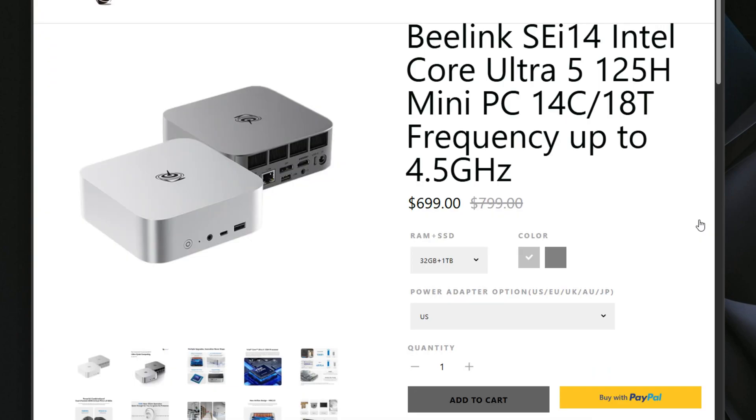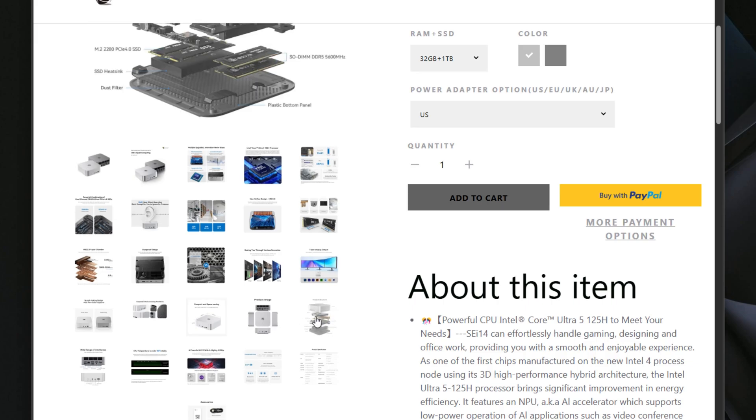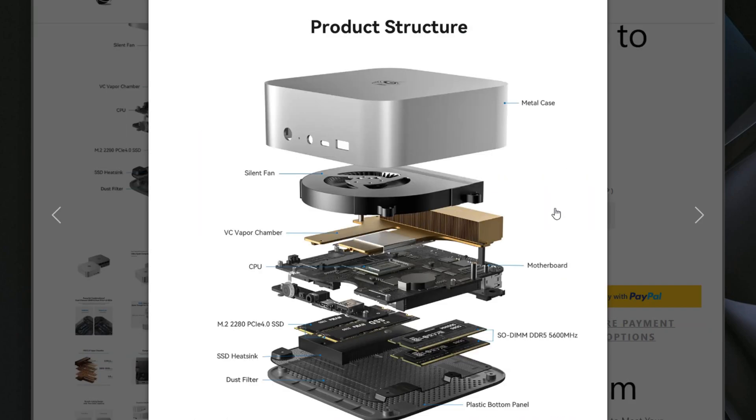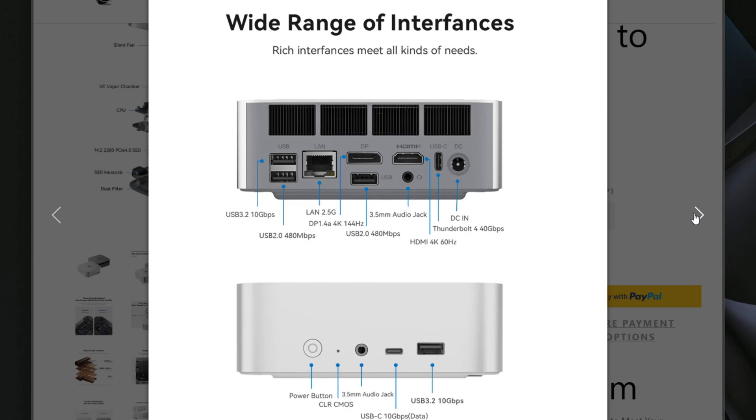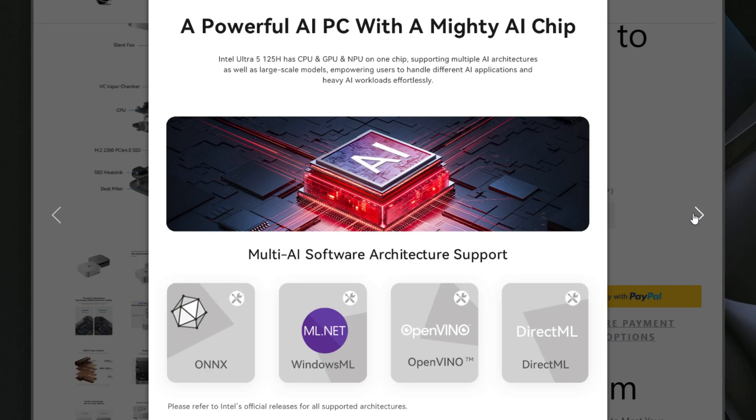It features the 12th generation Intel Core Ultra 5 125H Meteor Lake processor with a base clock speed of 3 gigahertz and turbo ranges up to 4.5 gigahertz. It has 14 cores and 18 threads, and 18 megs of smart cache.